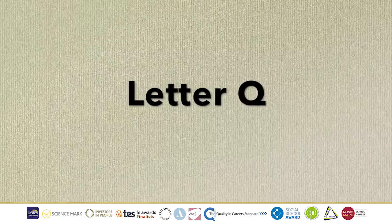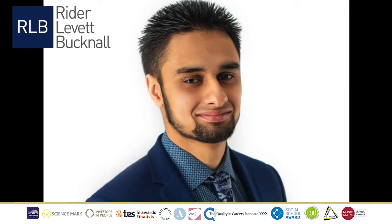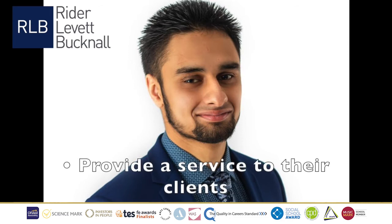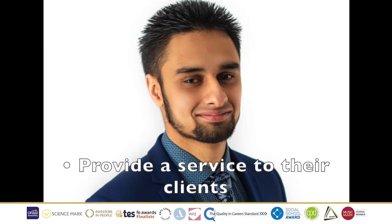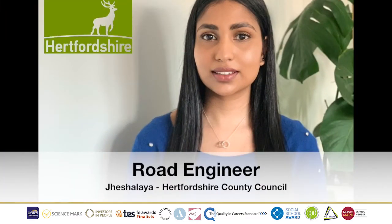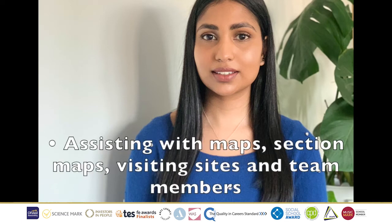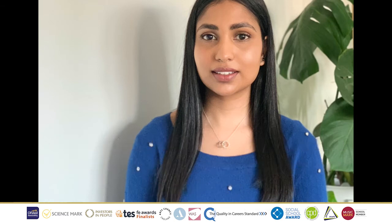Letter Q, we have Quantity Surveyor Kazim from Ryder Levitt Bucknell. His job role is to focus on business needs for their clients and to provide a service that enables them to make informed decisions relating to cost. R is for Road Engineer. Meet Jessalaya, who works for Hertfordshire County Council. Her job role is to support and assist colleagues to monitor works from the local maintenance delivery team under construction. This could be from assisting with maps, to section maps, to visiting sites or various team members.